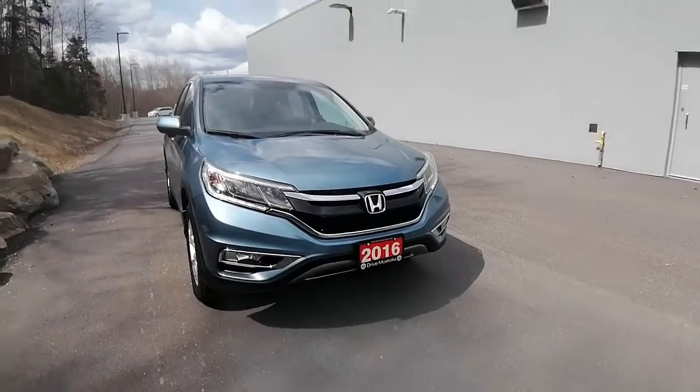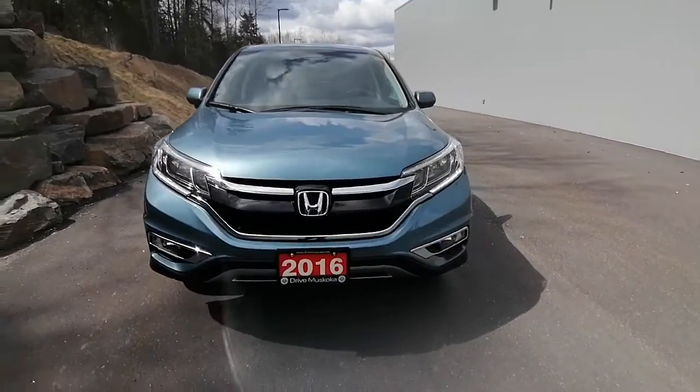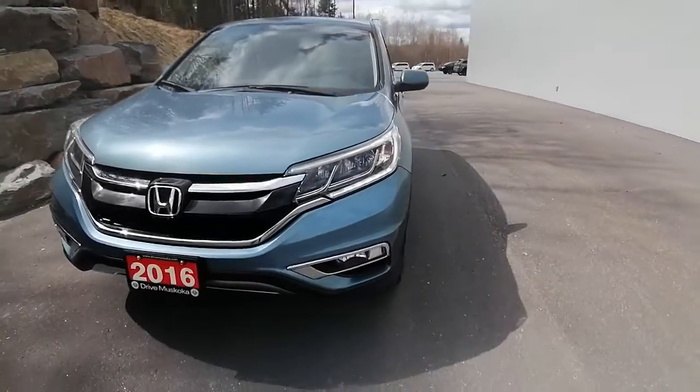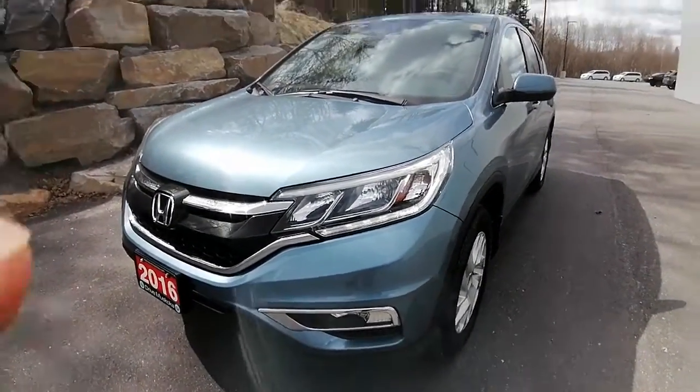Hi Carmen, Ashley here at Huntsville Honda. Just wanted to share with you the 2016 Honda CR-V that you had inquired about. I'm going to do a quick little walk around video for you, show you the ins and outs, show you what kind of condition the CR-V is currently in.